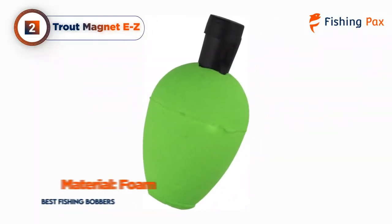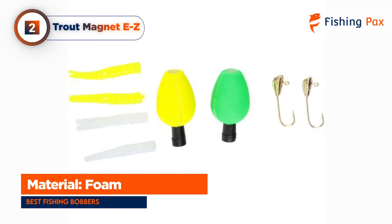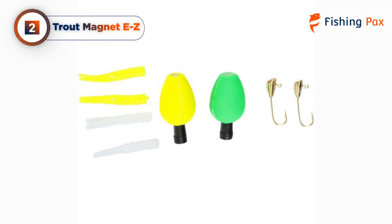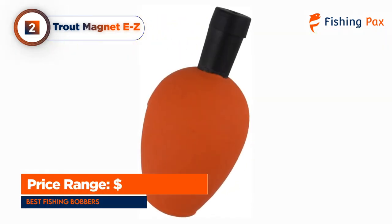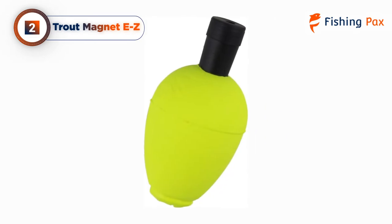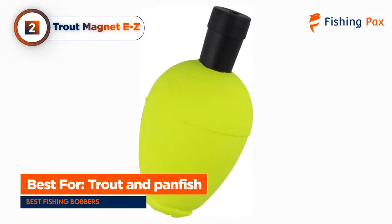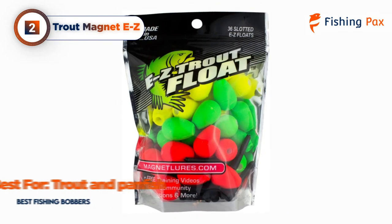They are also very easy to put on and take off. The slot design allows you to adjust or remove the float without having to cut the line or remove your lure. Simply slip on the float and secure it with a stopper. This setup also means it is effortless to adjust the float to the exact depth you need to fish at. Fish won't be able to hide or evade your lure — the Trout Magnet EZ floats are my favorite bobber for trout fishing.